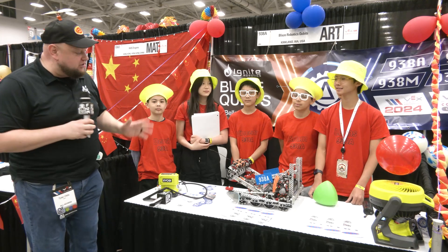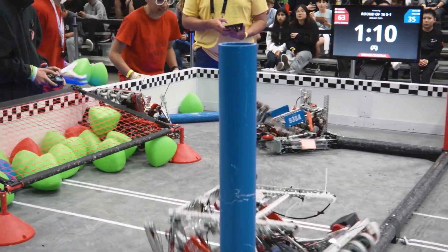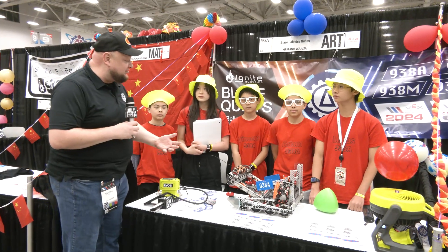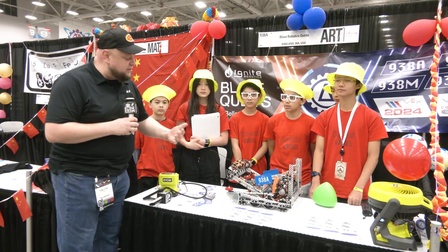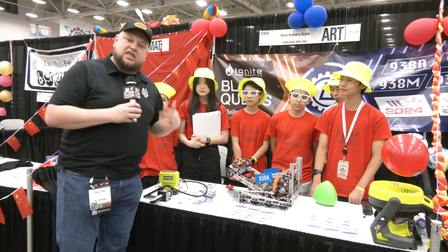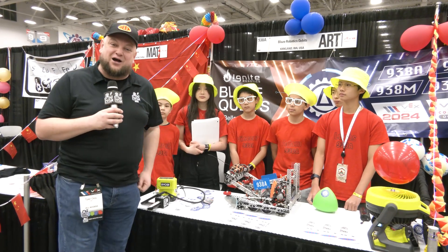Hey everybody, it's Tyler here at VEX Worlds. Checking in with middle school team 938A Blaze Robotics — phenomenal season, tournament champions, a couple of design awards, and getting in here to the World Championship too. Congratulations on a great season and doing pretty well in your division. We'll be doing a full journey overview, talking about their design, their intake mechanism, a C-tier hang, team management, and strategy.